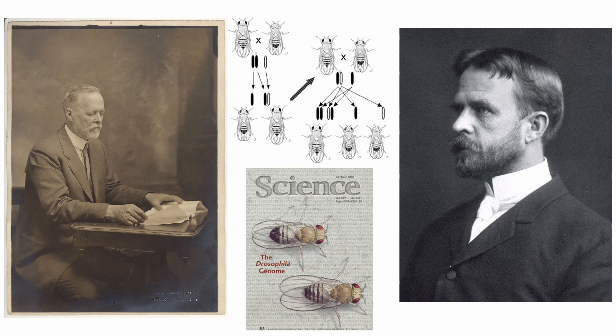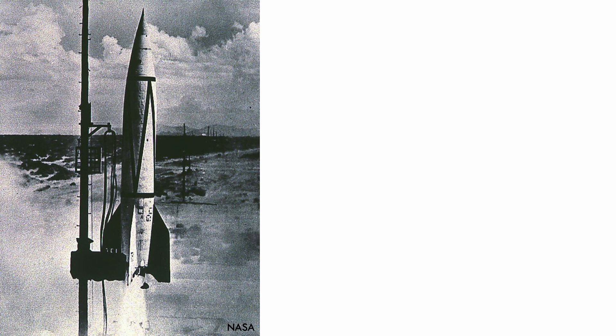In the year 2000, it became only the second animal to have its whole genome sequenced, paving the way for genomes in larger animals and humans. Fruit flies are even involved in space exploration. In the late 1940s, they became the first animals ever launched into space, paving the way for human spaceflight.